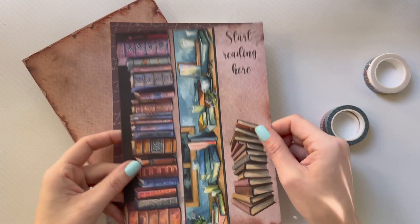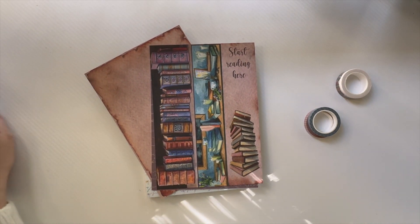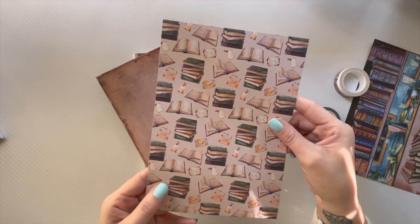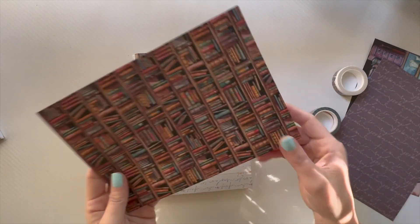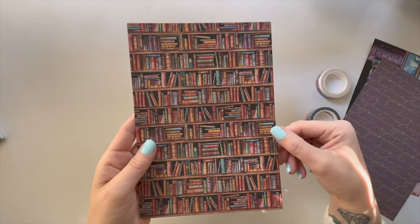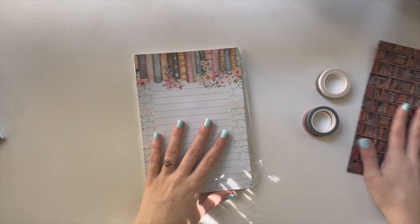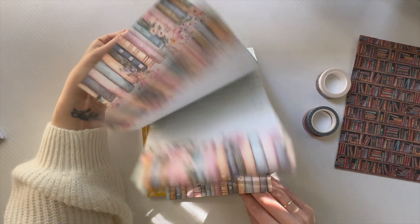I need to zoom out a little bit. There we go — I'm probably going to cut those for bookmarks, so cute! And then we have this one with the words in cursive, and then this one has all those books that matches the washi tape, and then there's the burnt paper look — you can rip them or use them as is.